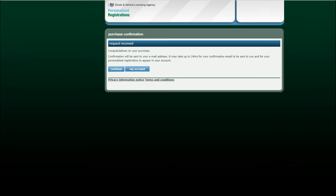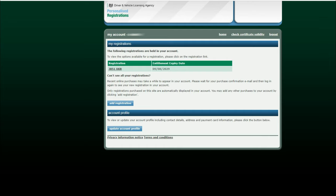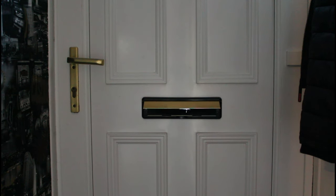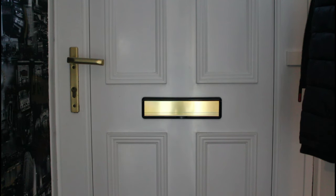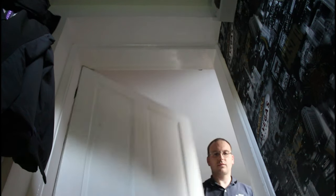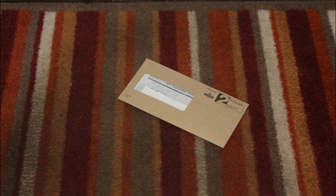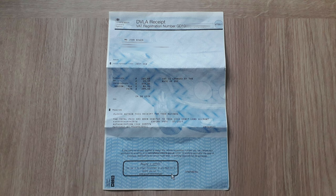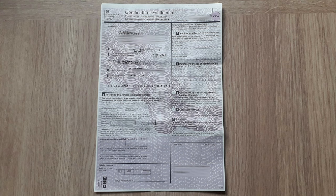Here you will see your purchase confirmation. Click continue to return to the search page or click my account to see your purchase. You will receive an email with the details of your purchase. The DVLA will post your certificate of entitlement or V750 to you. This will include your receipt and the V750 certificate.